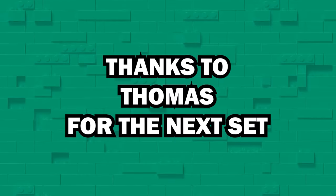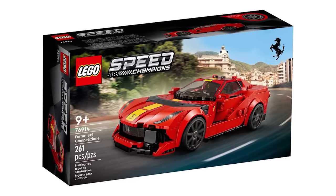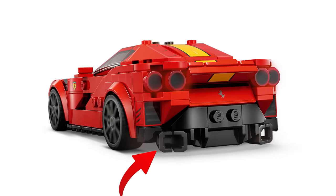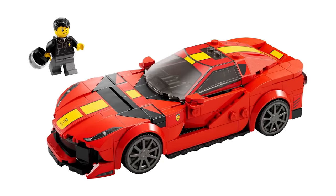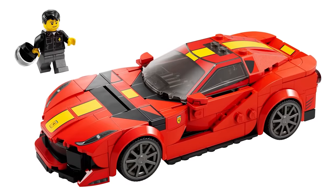Getting back to cars, a fan named Thomas commented about the Ferrari 812's use of stud shooters as tailpipes. Unlike other cars, these bad boys can actually shoot studs, meaning that even if you could keep up with this speedster, you'd probably do best to give them plenty of space. There's no way this is street legal in LEGO City.